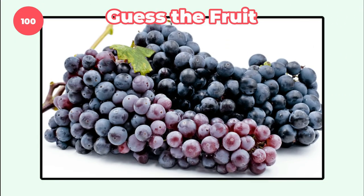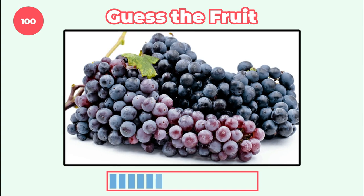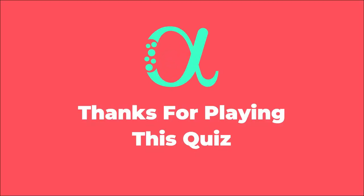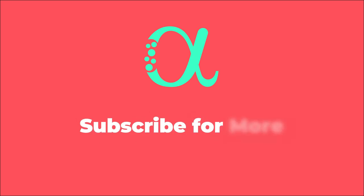Last fruit for today. Quince. What fruit is this? Thank you.